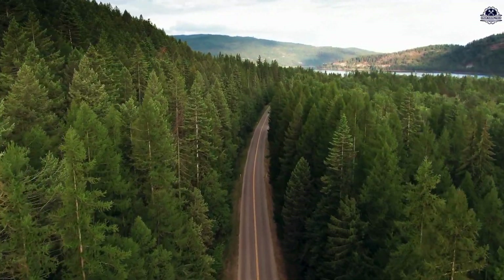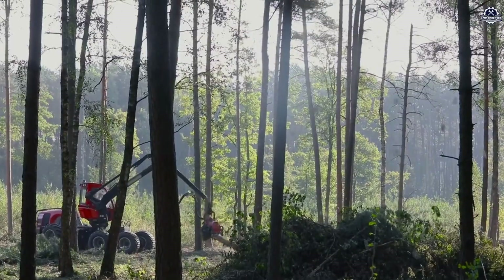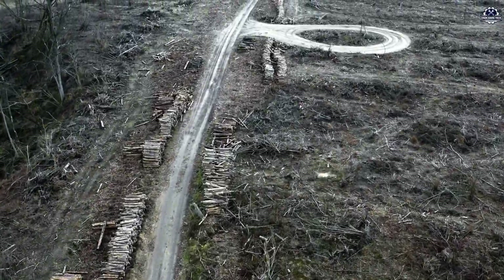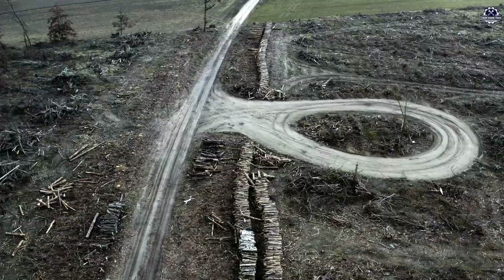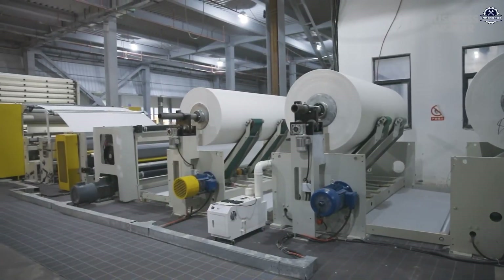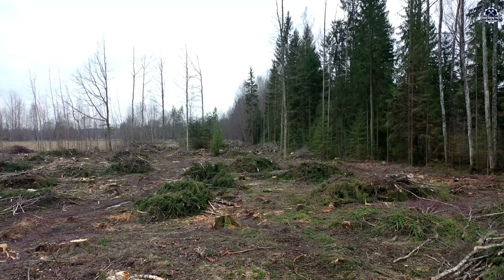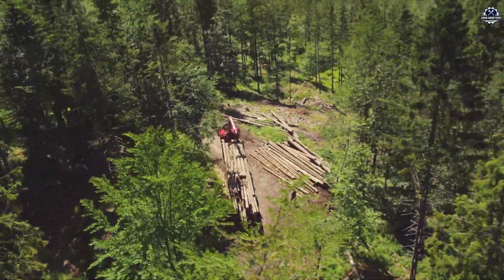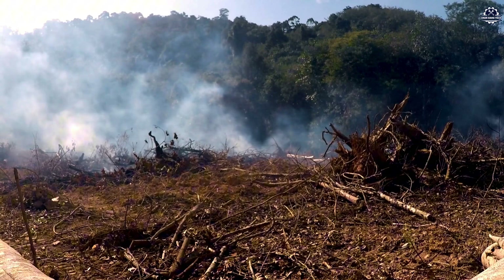Did you know that every year, millions of hectares of forests are cut down to produce paper? Pine, eucalyptus, and oak trees take decades to mature, yet they are harvested in just a few hours. This leads to environmental degradation, ecological imbalance, and the release of large amounts of CO2 into the atmosphere.